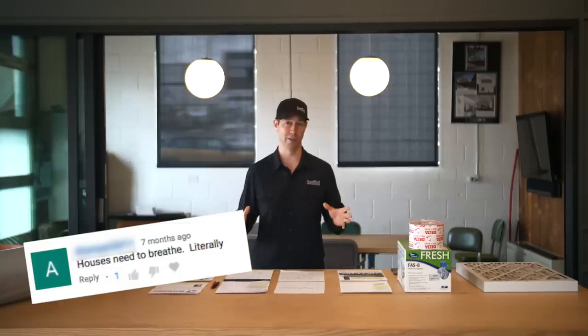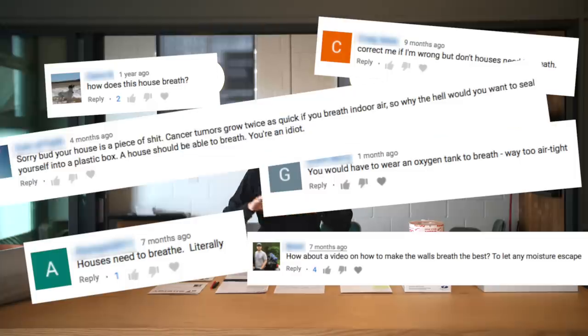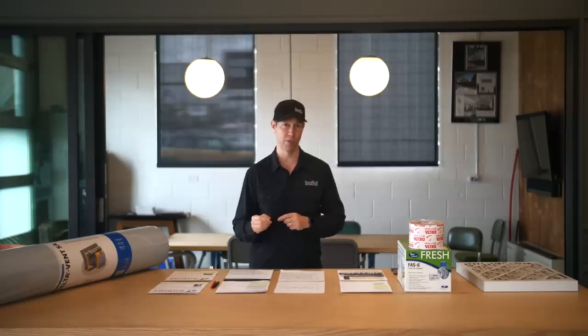"Houses need to breathe" — we hear this comment all the time in the building world. This is a pretty generic saying, but in reality the concern is a good one. People are saying, look, we need fresh air in our houses. We don't want to get hurt because of indoor air quality. The idea is, let's make a leakier house so that people inside are going to have plenty of fresh air.